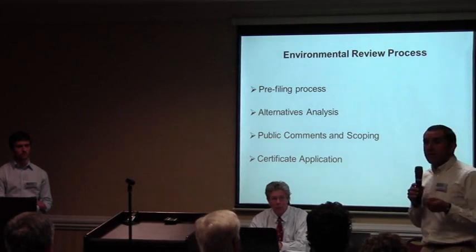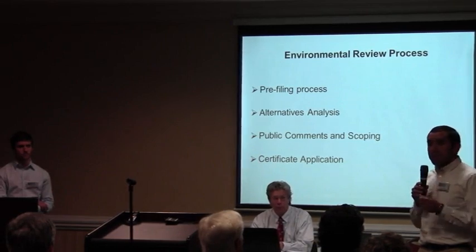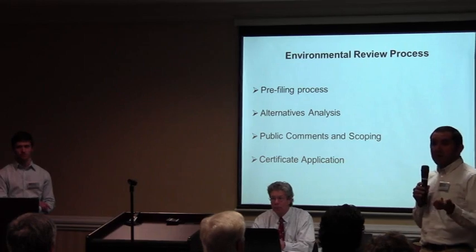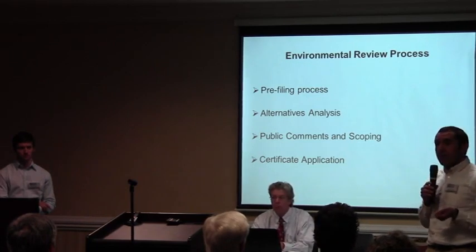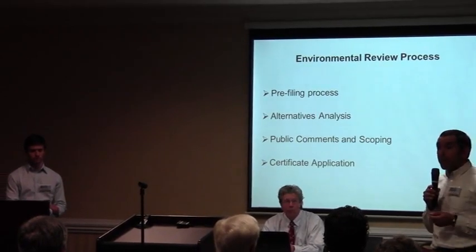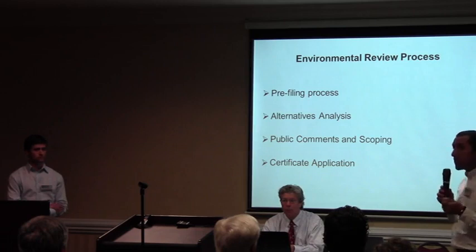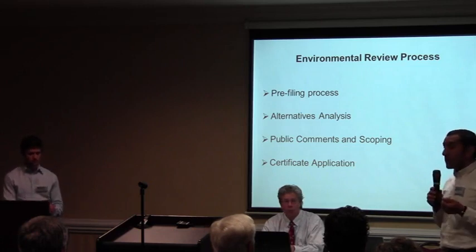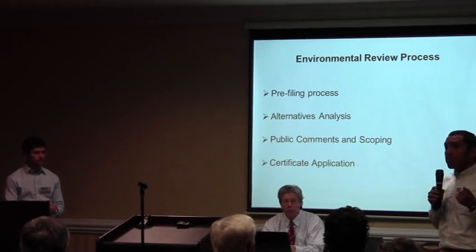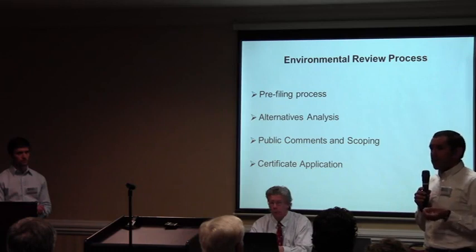Alternatives include a lot of things. First, there's a no-action alternative — what happens if you don't build this project? There are system alternatives: are there other ways to use existing systems to transport natural gas? Many folks may be aware there are other natural gas pipeline systems in Florida. There are major route alternatives between point A and point B, alternative energy alternatives such as solar, intermediate pipeline alternatives that might go 10 miles around something, and small pipeline alternatives — maybe it's only 500 feet that makes a difference, or moving it over a property line.